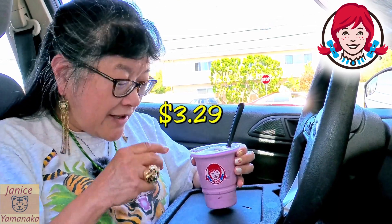Today we're here at Wendy's, and they brought out a new Frosty this past week. This is the Triple Berry Frosty, and this is a small size, and it was $3.29.